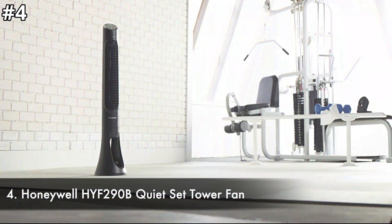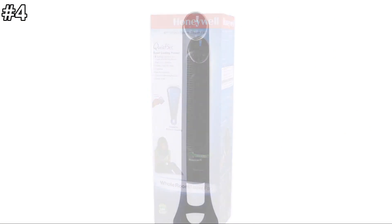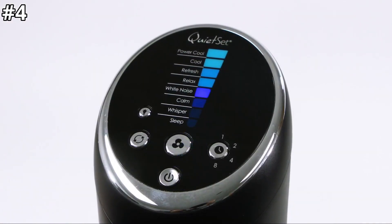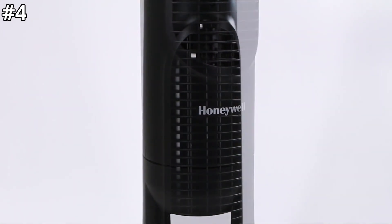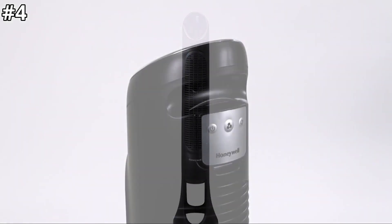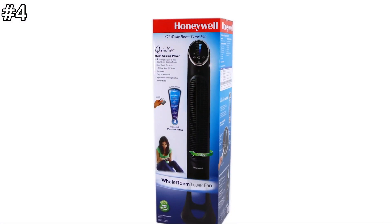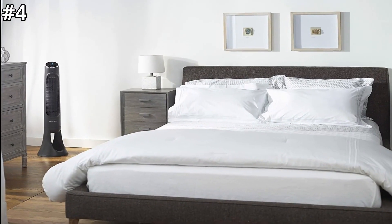Number 4: Honeywell HYF290B QuietSet Tower Fan. The Honeywell QuietSet whole room tower fan is slim and modern for an appealing and attractive look. The fan is extremely powerful and capable of cooling the entire room or space, not just the area in front of it. The QuietSet technology allows users to control the sound and cooling options, making it ideal for use all year round. It is quiet, so you can use it in the workplace or bedroom without being disturbed. The eight adjustable speed settings range from sleep to power cool. The control panel lights dim automatically after 15 seconds so it won't disrupt your sleep. The auto shut-off timer allows you to choose between one, two, four, and eight hours, and the remote control lets you conveniently switch between settings without any disturbance.